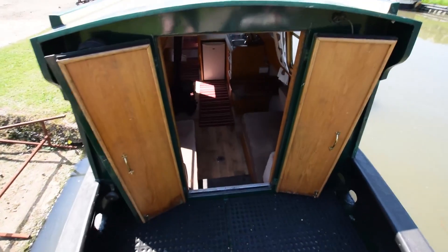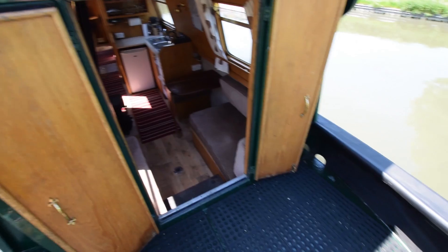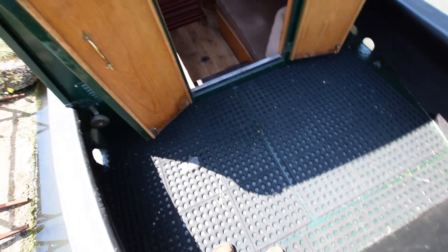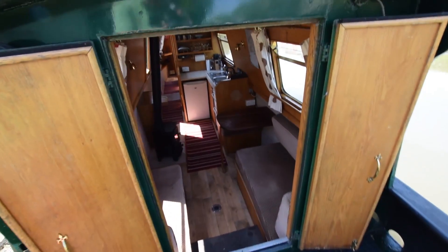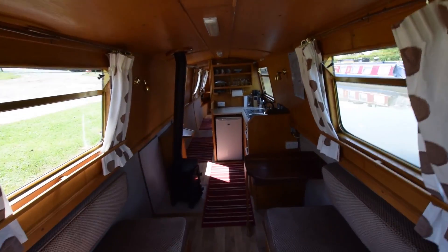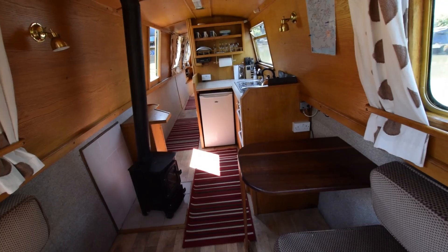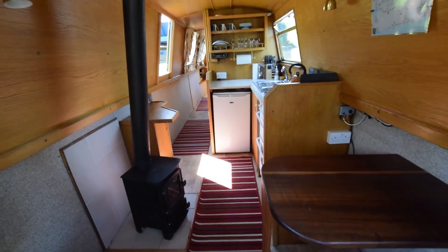Getting onto the weld deck — the weld deck is three and a half feet long. The steel doors are nice and secure with oak panelling inside. The boat itself is fitted out in oak face ply with oak trim.